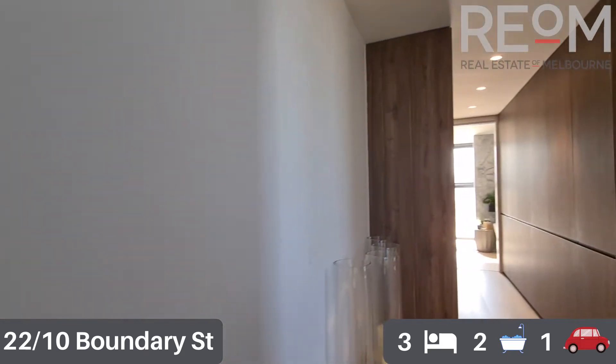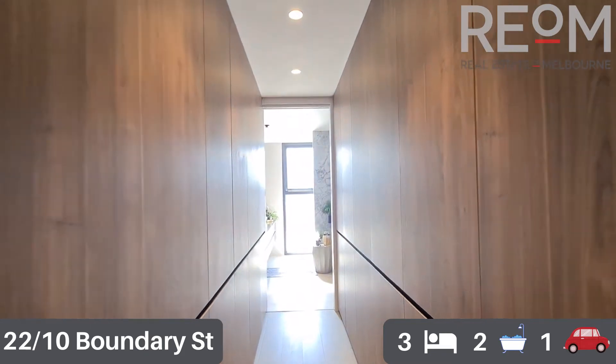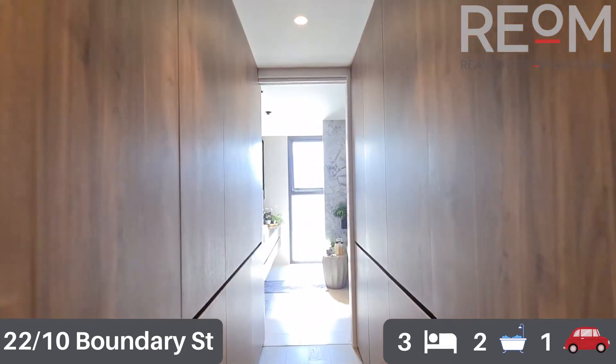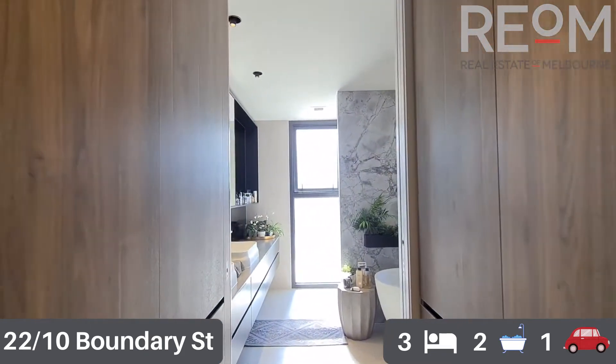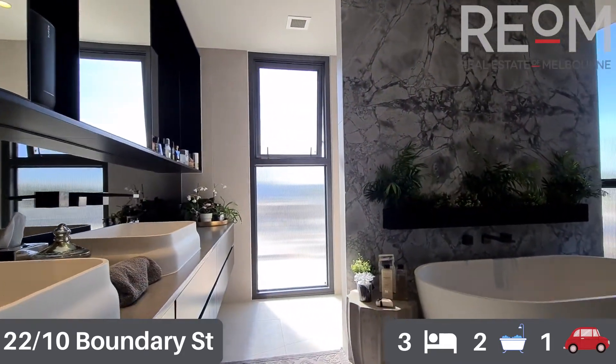Moving through into the walkthrough robe, you can see on both sides of the corridor built-in robes with plenty of storage options - you've got hanging rails, drawers, and shelving inside as well.